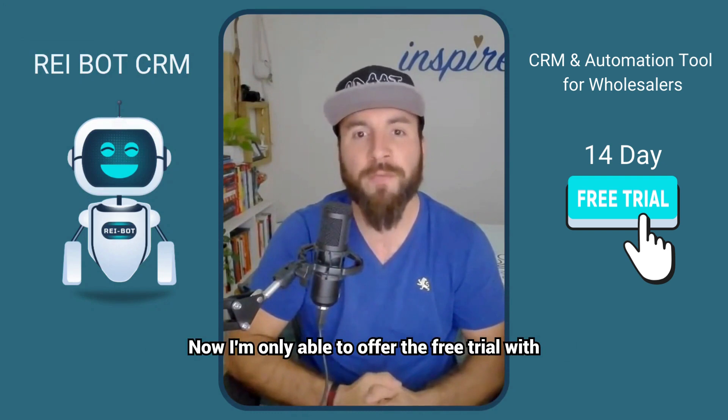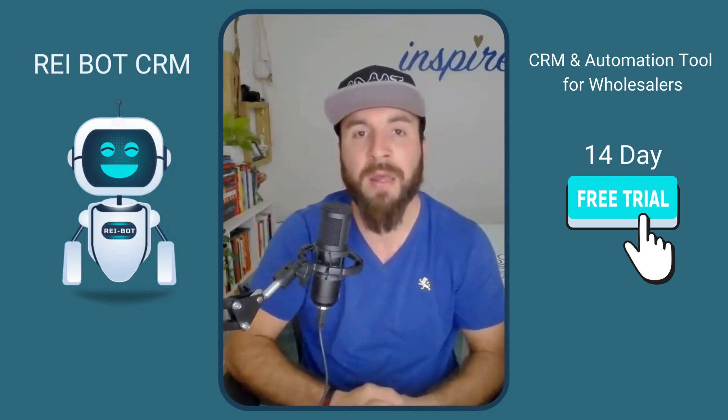I'm only able to offer the free trial with our discounted launch pricing for a limited time, so act now and don't get left behind.